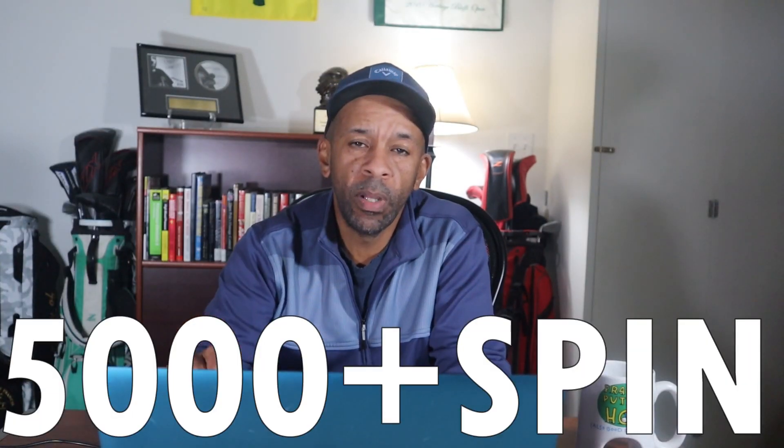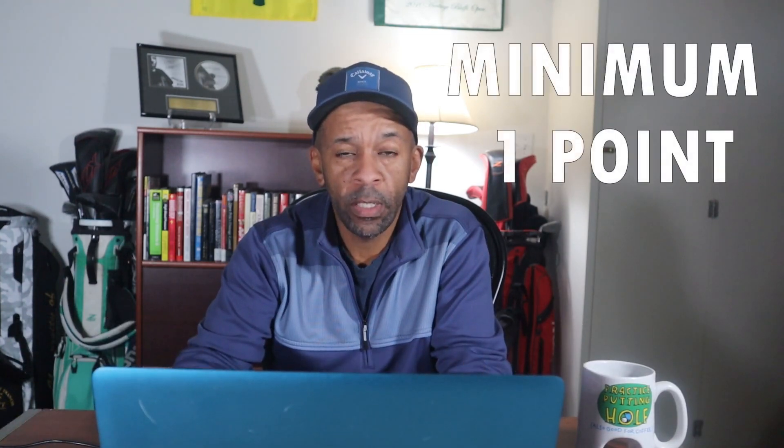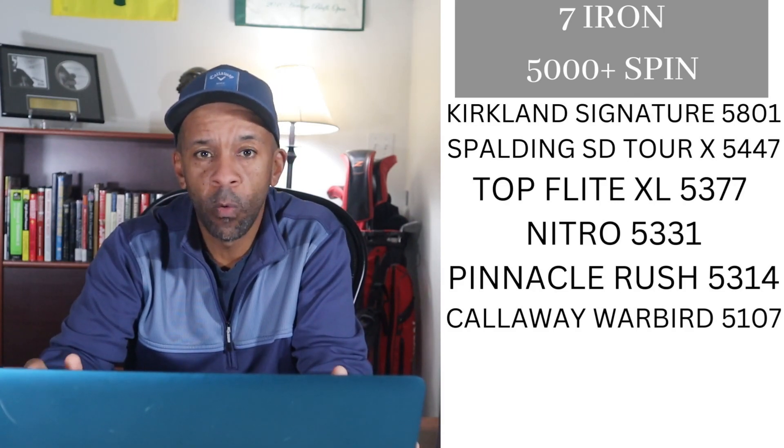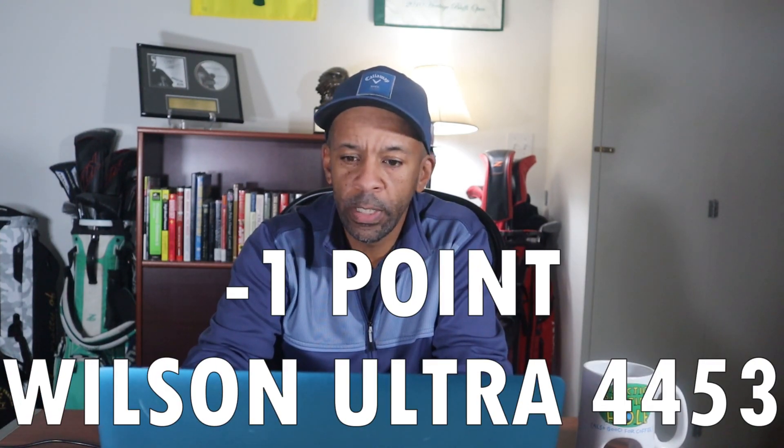With the seven iron, just like the driver, the balls got points in two different categories. For spin, 5,000-plus RPMs received at least one point. The ball with the most spin got five points. Kirkland Signature had 5,801 RPMs and received five points. Spalding SD Tour got four points. Top Flight XL got three points. Nitro got two points. Pinnacle Rush and Callaway Warbird each received one point.